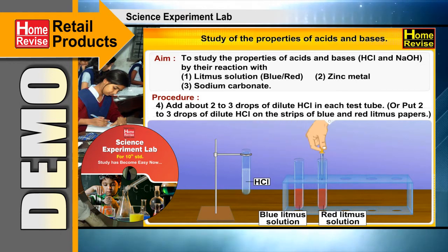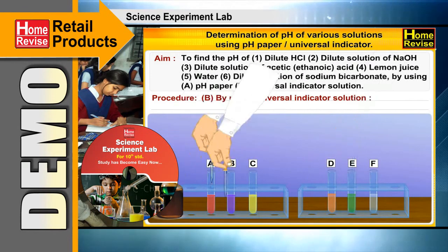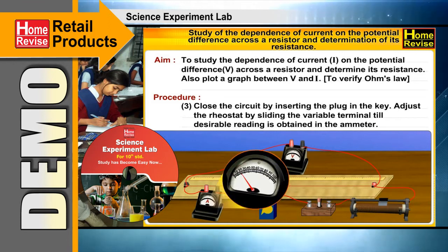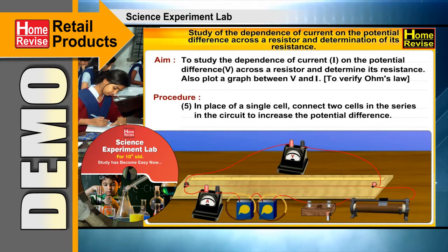Yes, this is due to the interactive experiments. Also, the interactive question and answer format provides a better understanding of science concepts, and students can remember and write the answers in exams.